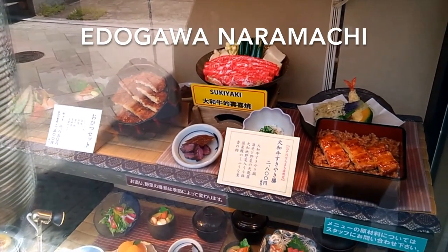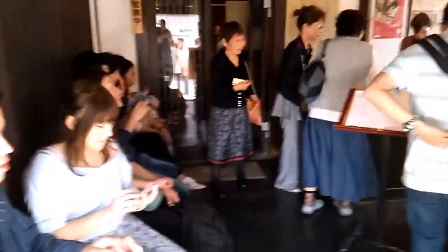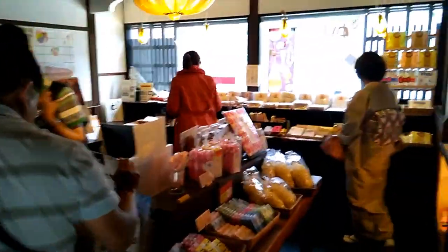We're at this restaurant here at Ogawa Narimachi and this is what the eel rice looks like — pretty straightforward. This place is pretty popular, as you can tell — full waiting room. It's got very high reviews on Yelp and they also have a little gift shop inside.